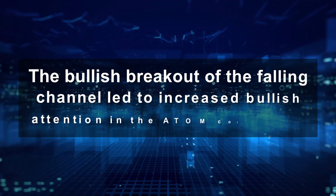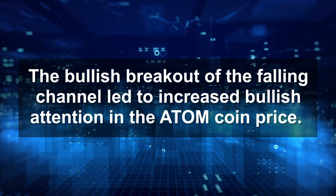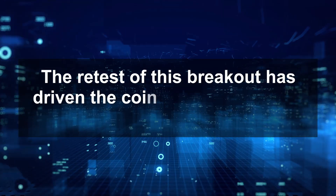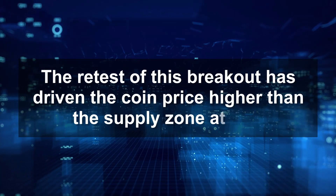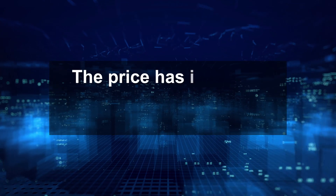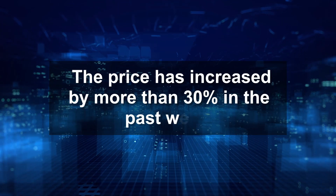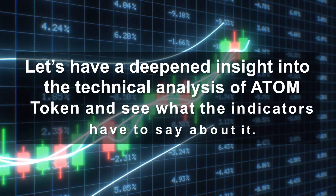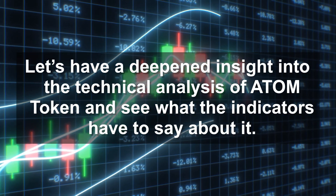The bullish breakout of the falling channel led to increased bullish attention in the Atom coin price. The retest of this breakout has driven the coin price higher than the supply zone of $32, and the price has increased by more than 30% in the past week. Let's have a deeper insight into the technical analysis of the Atom token and see what the indicators have to say about it.